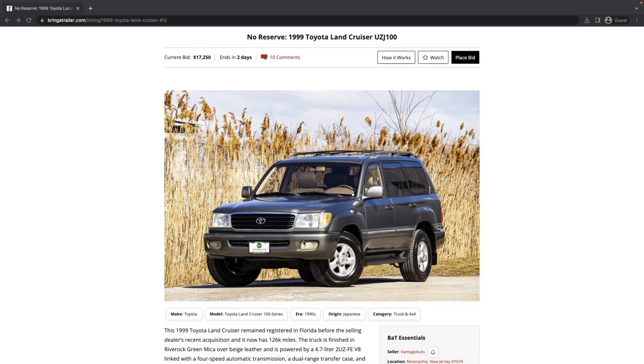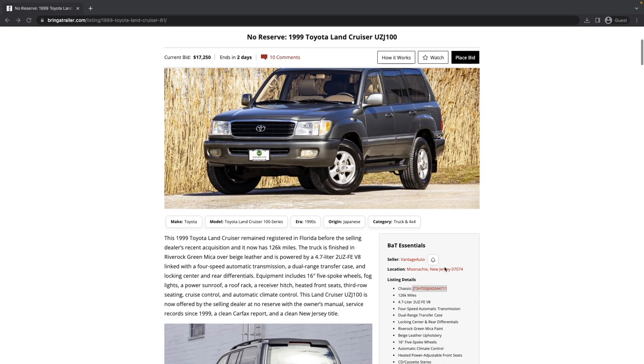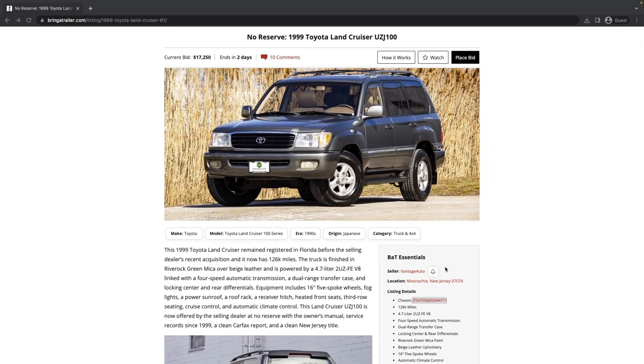They're great vehicles, but not every single one of them is perfect. What we're going to study today is a 1999 Toyota Land Cruiser UZJ100 — the second year of the 100 series. It's currently bid up to $17,250 with two days left and it's a no reserve auction. This is coming from Vantage Auto in Manaki, New Jersey. We've seen a handful of listings from them recently. Their MO seems to be sourcing relatively clean vehicles from the southeast and reselling them in New Jersey. This one has 126,000 miles and was registered in Florida.